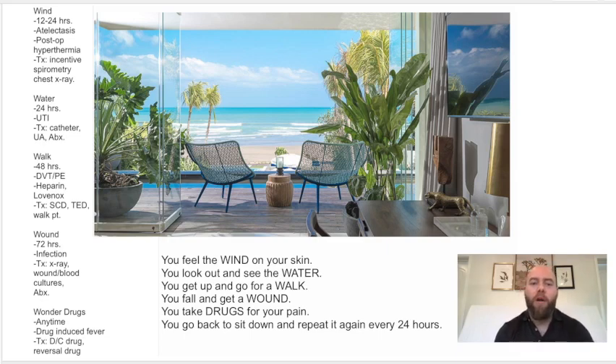The next W is walk. That represents DVT or PE. Add another 24 hours to the last one and you're at 48 hours — so DVT and PEs happen after 48 hours. The treatment is heparin, lovenox, SCDs, TEDs, or just walk the patient early.